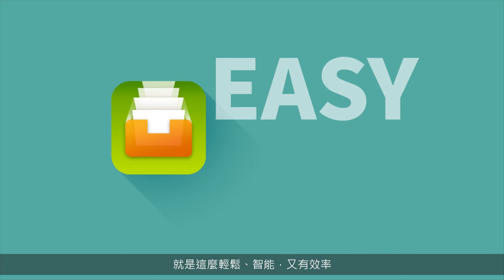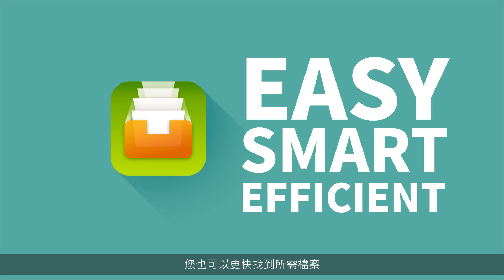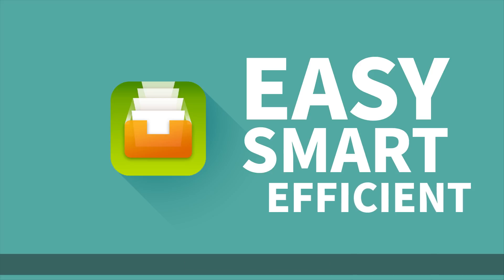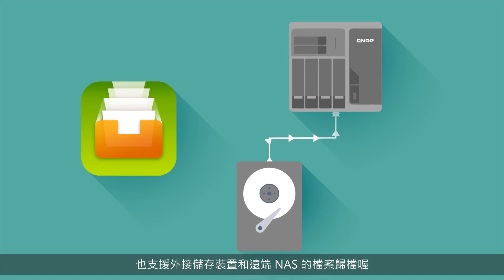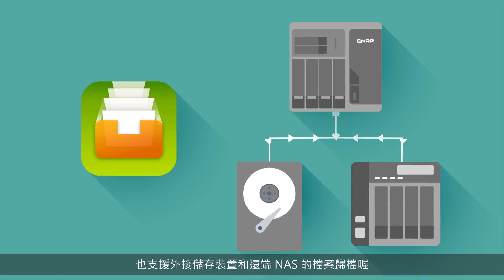It's easy, smart and efficient. You can also find needed files more easily. QFiling not only works on your local NAS, but also across external storage devices and remote NAS units.